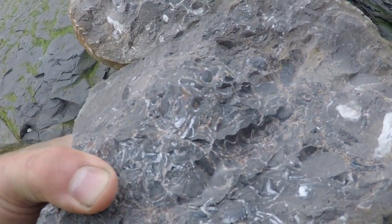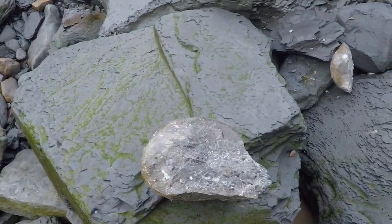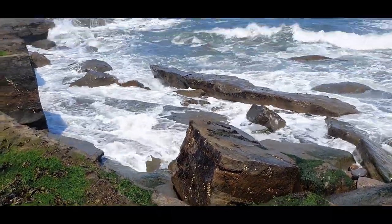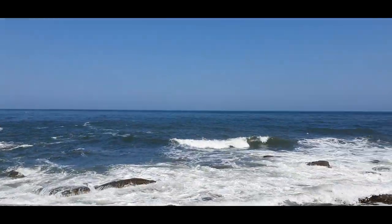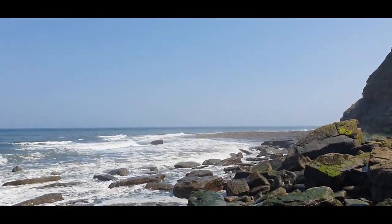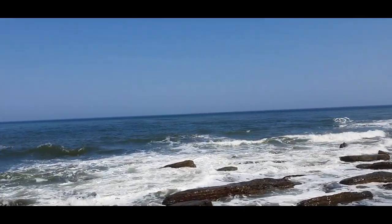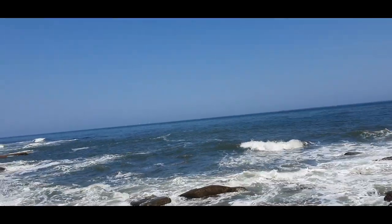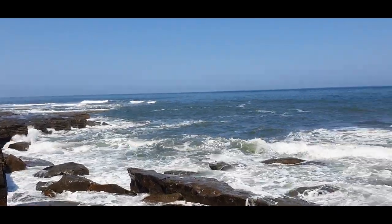There's the other bit. Nice. Can't be bad. This is the rugged beauty of the Yorkshire coast — pretty much as remote as you can get here. Very rare you see another soul. Beautiful.